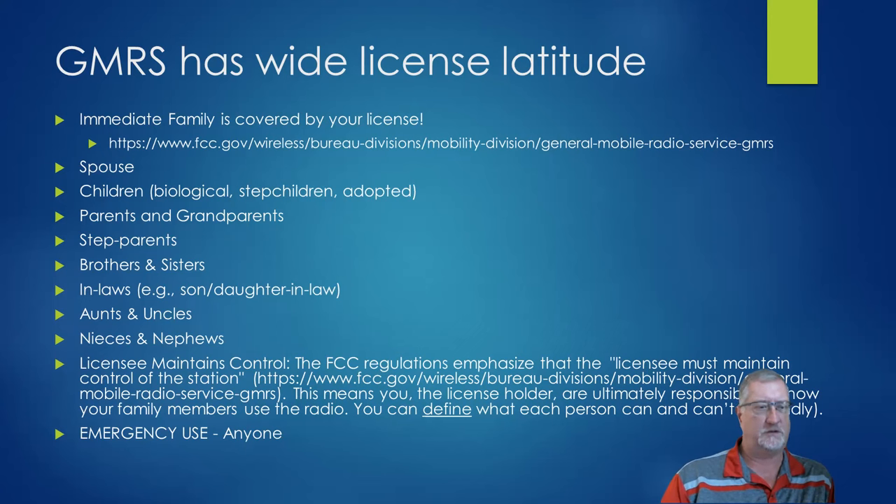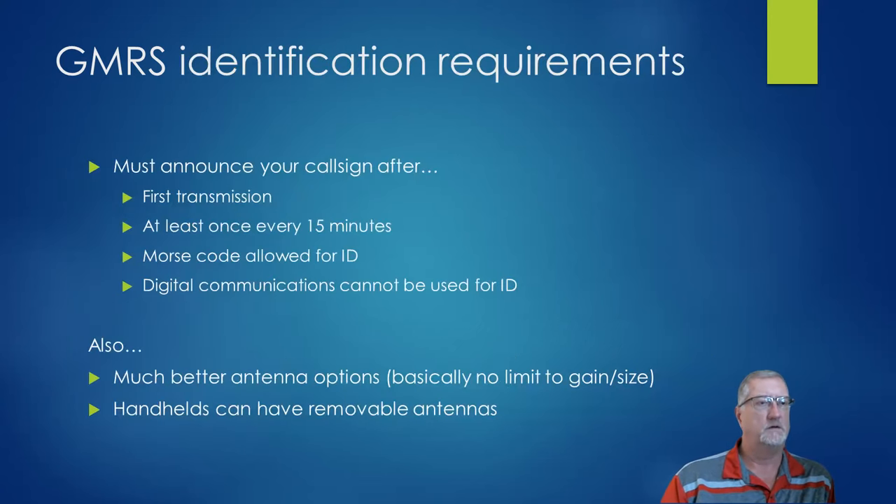In an emergency, the FCC specifically says anyone can use it. The only requirements for identification are similar to ham radio: first transmission, at least once every 15 minutes. You can use Morse code — typically on the repeater side. You can't use digital communications for ID. You also have much better antenna options: the antennas can be removable, and there's no limit to the gain on the antennas, so you can put up some good stuff.